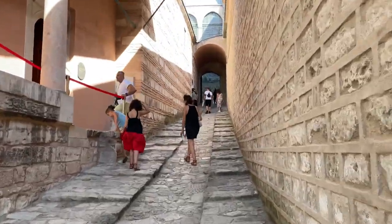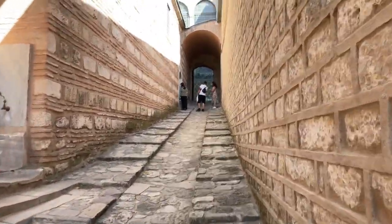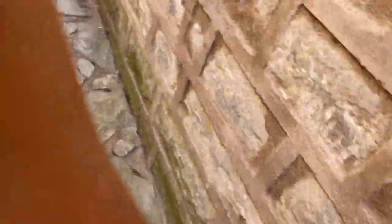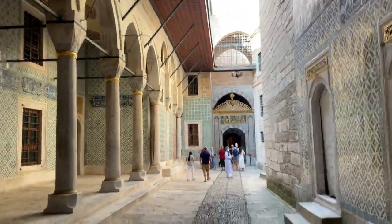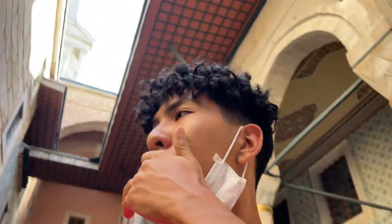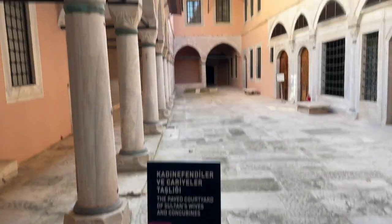Now we're going back up. We're gonna go to the Sultan's house and the mother of the Sultan's house and places like those. We're in the Harem right now, going to keep going further until we see some stuff. I like the floor over here - check this out. This floor right here, it's so dope. The paved courtyard of the Sultan's wives and concubines - this is where it is.